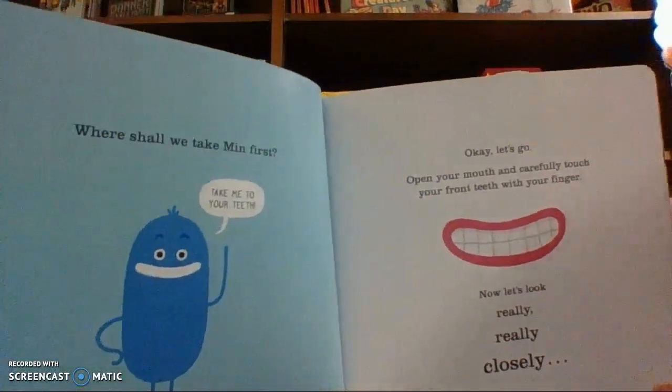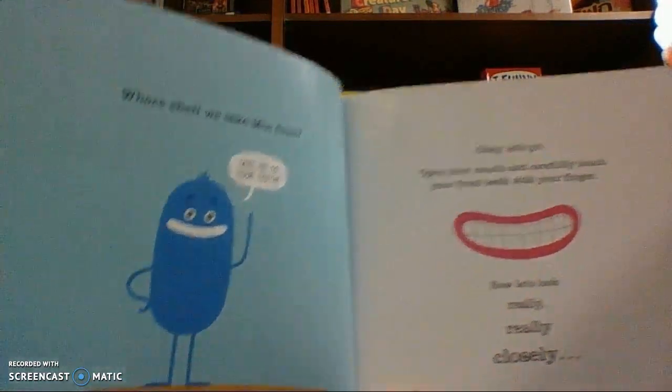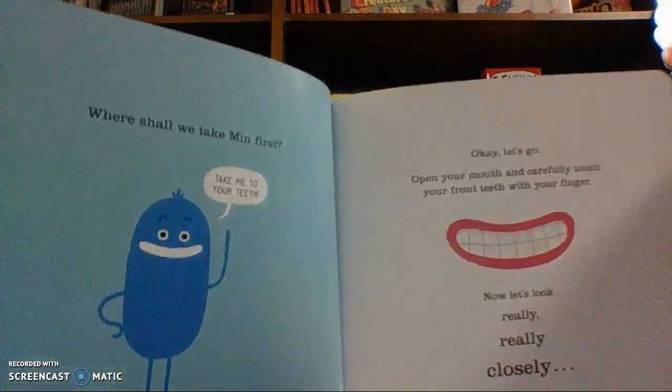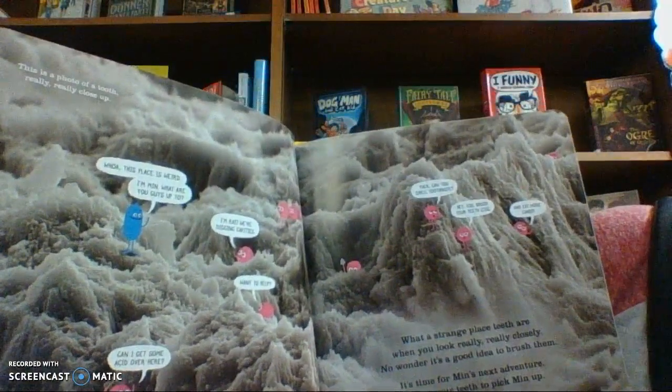Where shall Min go first? Take me to your teeth. Okay, let's go. Open your mouth and carefully touch your front teeth with your finger. Now let's look really, really closely. This is a photo of a tooth really, really close up.